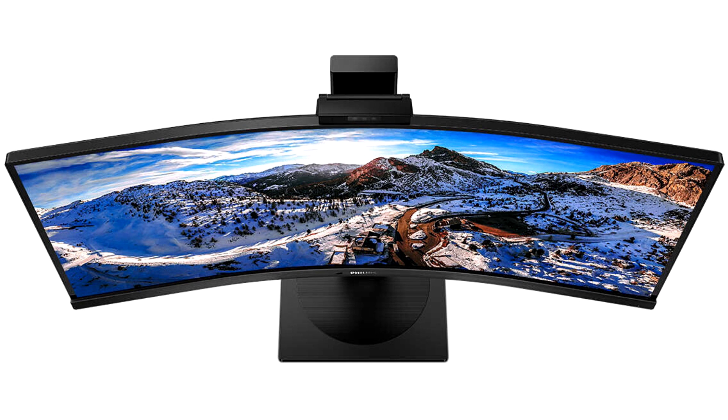A handy Windows Hello pop-up webcam equipped with facial recognition provides secure login and can be discreetly tucked away when not in use. This monitor is ecologically minded, offering a light sensor and power sensor that can save up to 70% on energy costs. It also meets Energy Star 8.0, EPEAT, and RoHS standards, is free of harmful substances such as mercury and lead, and uses 100% recycled packaging material.